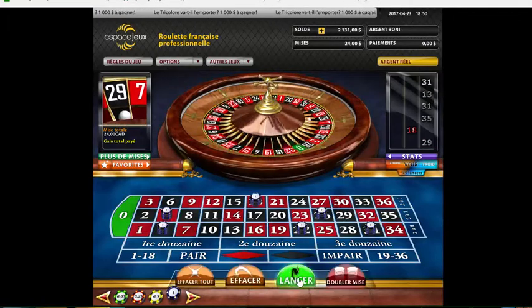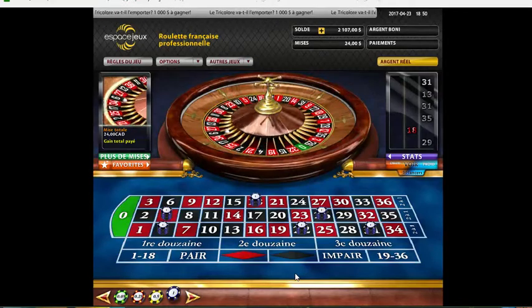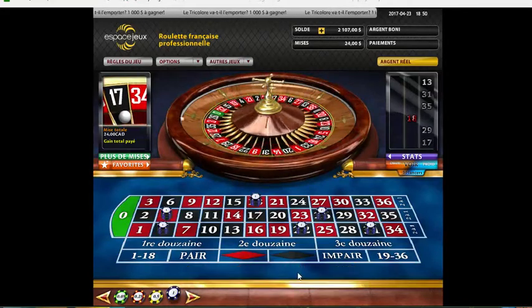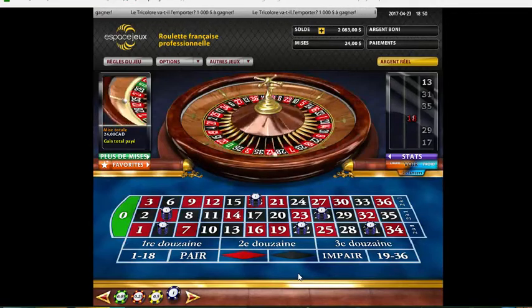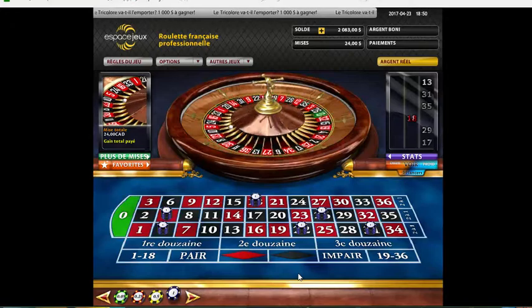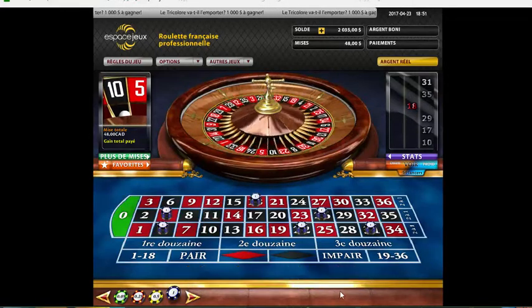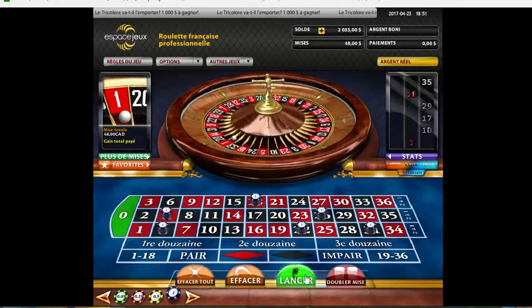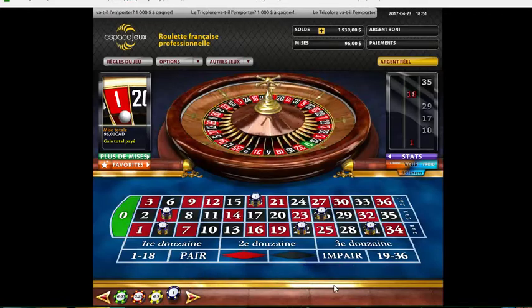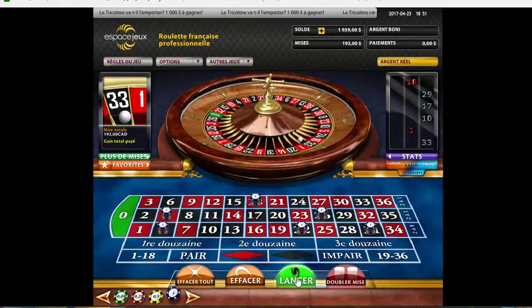29 Noir Impair - that's 2 times. 17 Noir Impair - that's the 3rd time and last time, now we start doubling. 10 Noir, Impair, Rouge, Impair - 23 Noir Impair. Alright, let's double this.